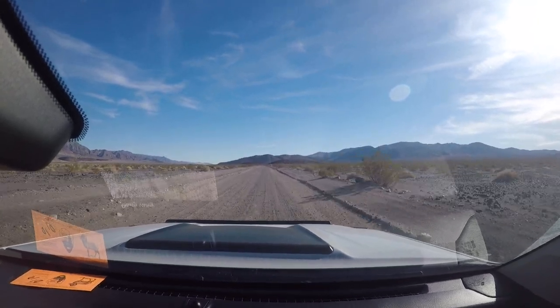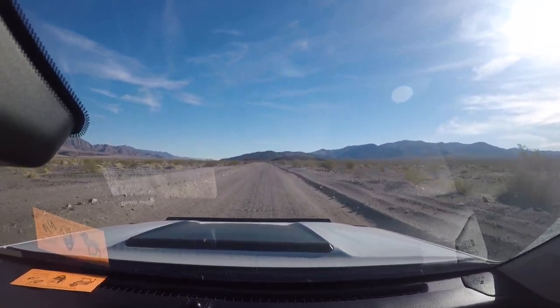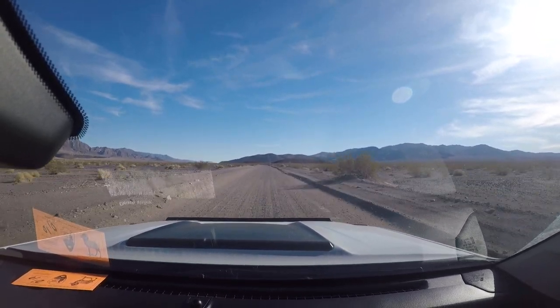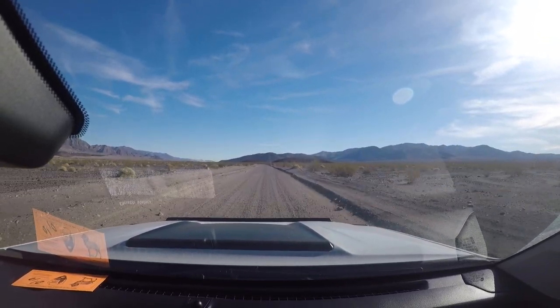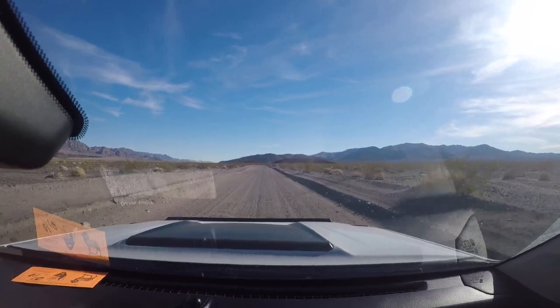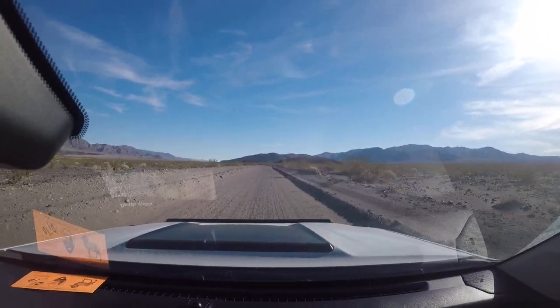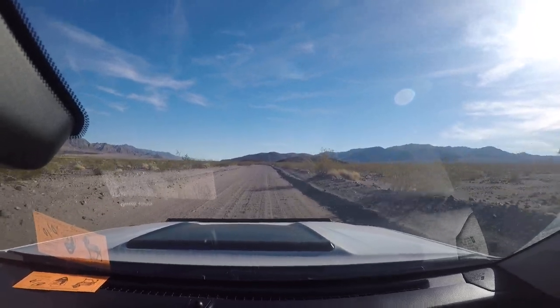On my next trip up to Death Valley, that's where I'm heading — next January, maybe 2021, anybody? We've got three more miles here of this road and then we are back to the main road. That was west side road.